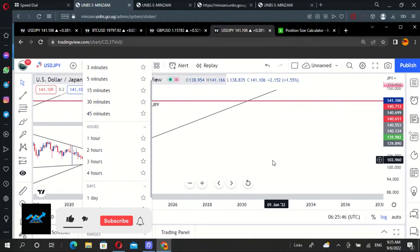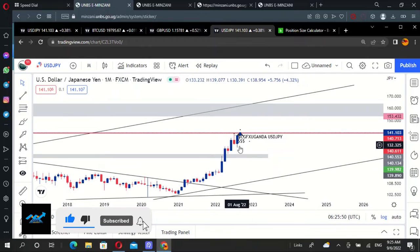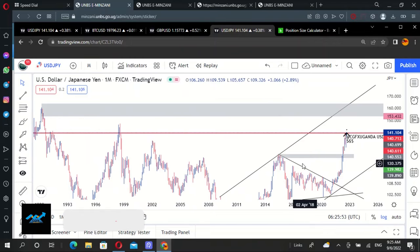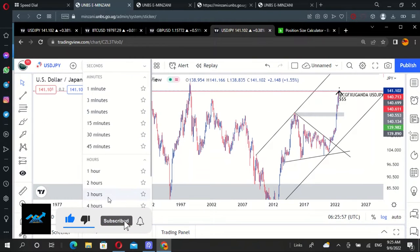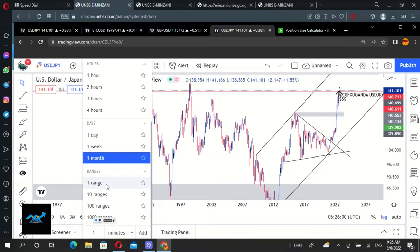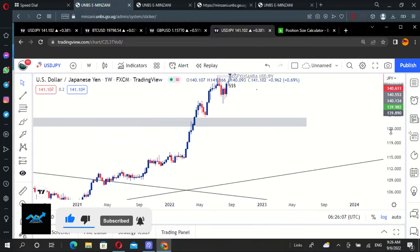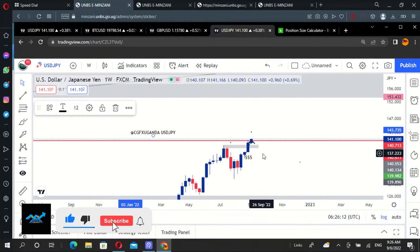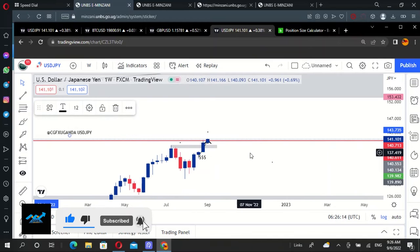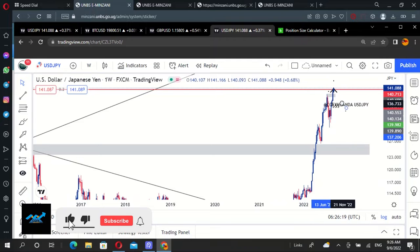So as you can see, on a monthly timeframe of this particular pair, we have this bullish candle, which is a sign that we are still pushing up. And when we switch to a weekly timeframe just to see how things are moving, we have this candle here. As you can see, it's really a nice move and things are just working out.